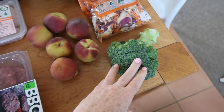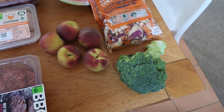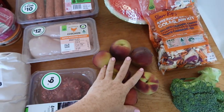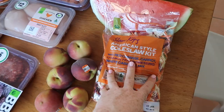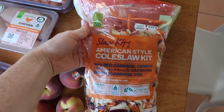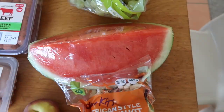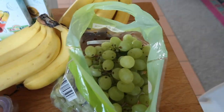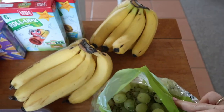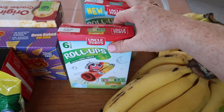We'll start over this side. I got one broccoli, a few yellow peaches, an American style coleslaw kit — I'm not sure what the difference is with American style but I'm trying it. I got a cut of watermelon, a bag of grapes, and two hands of bananas.